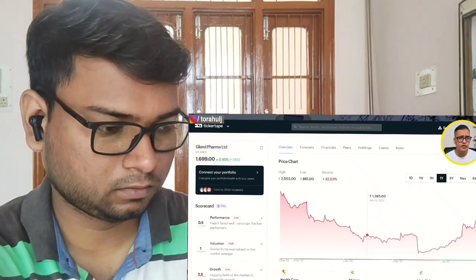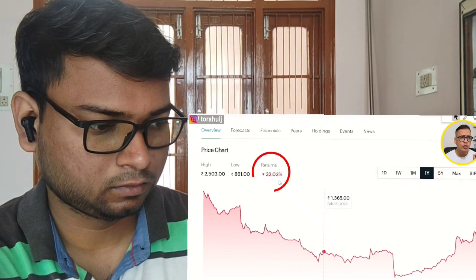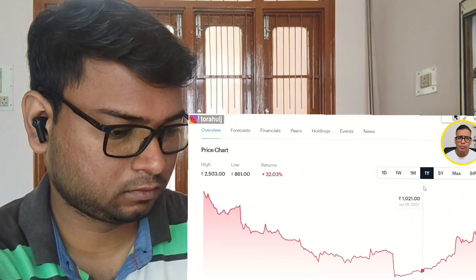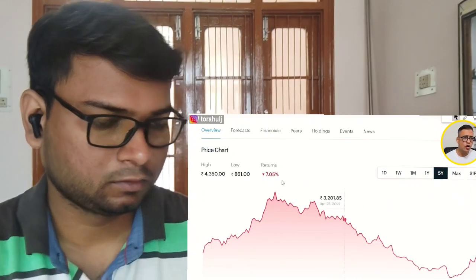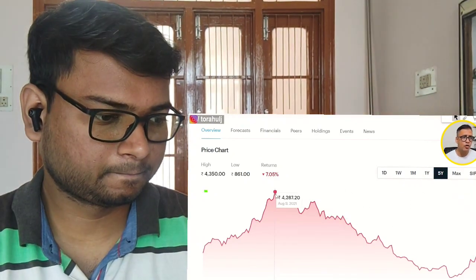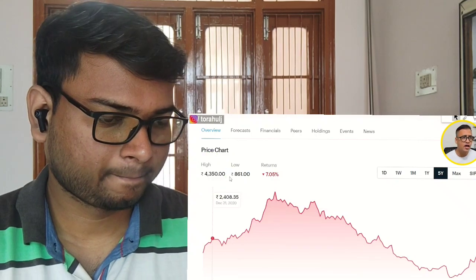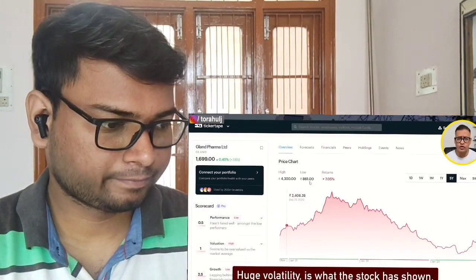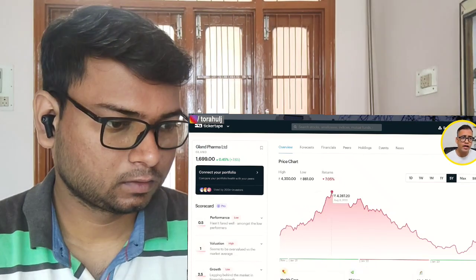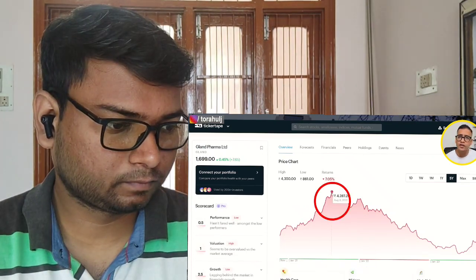Have a look at my screen and you will see that in the last one year, the stock has corrected close to 32%. But more importantly, if you look at the last five years history, you will see that the stock touched a high of close to 4350 rupees and lows of 861. So a huge volatility is what the stock has shown.